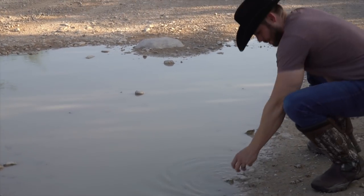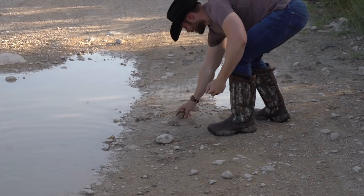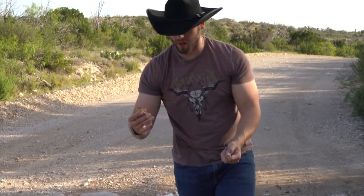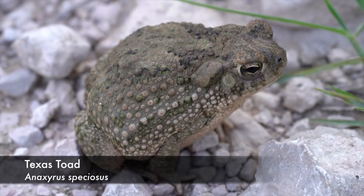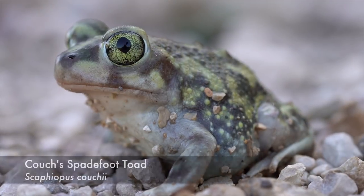The great thing about hitting up the Trans-Pecos area during a rainstorm is these little toads will actually start to chill out inside these pools of water we see on the ground. And if you know anything about me, I am a sucker for toads — and right now we've got two gorgeous ones. We've got this Texas toad right here, and then one of my personal favorites, the Couch's Spadefoot.